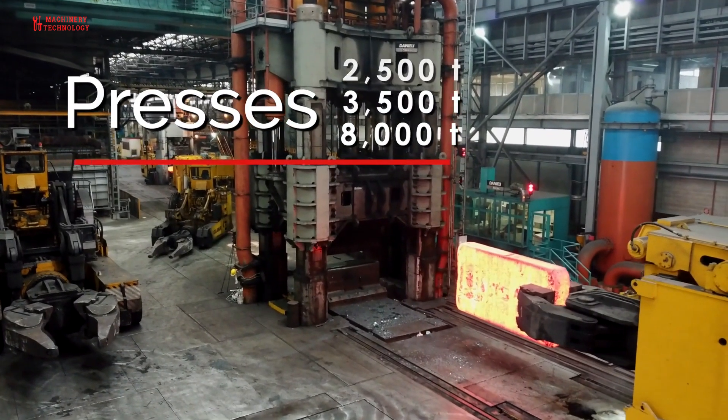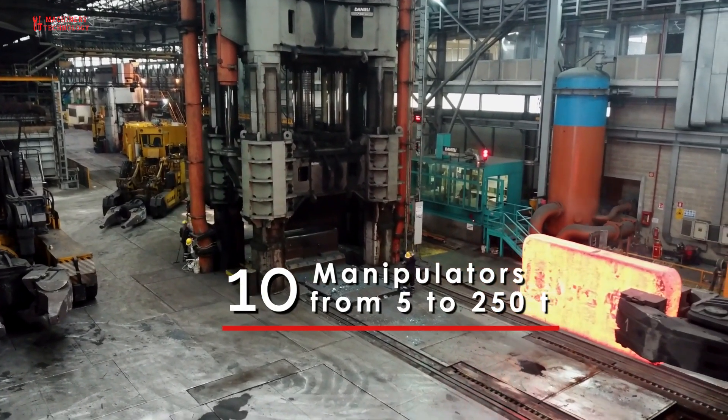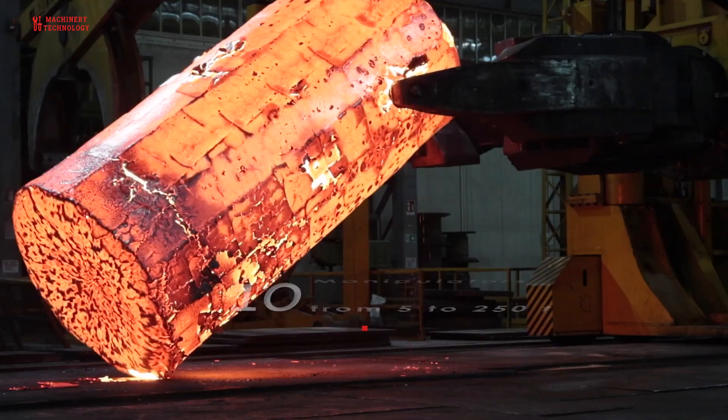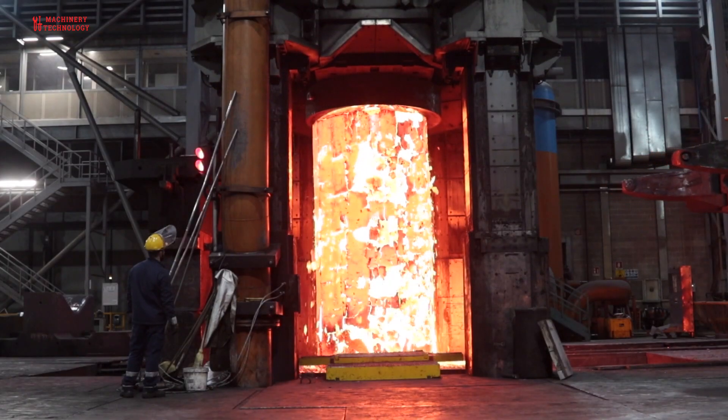Three different presses are available: 2,500 tonnes, 3,500 tonnes, and 8,000 tonnes, equipped with integrated and automated manipulators. It is possible to handle all forged parts up to 100 tonnes.